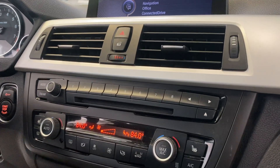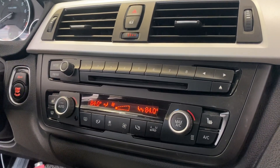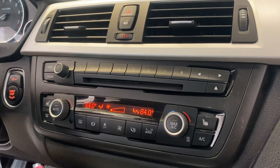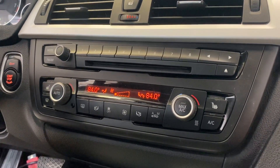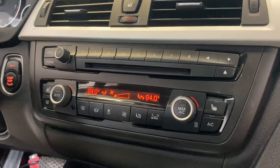Hey guys, Dan here from BHICS411. Today in front of me, I have a BMW 3 Series. This is an F Series BMW. We got a customer that brought in a BMW and he said his blower motor does not work.